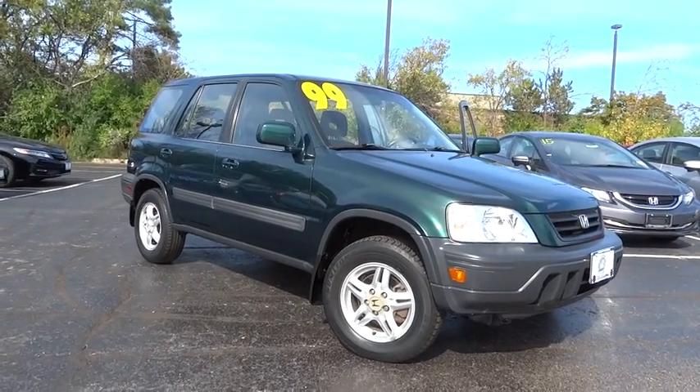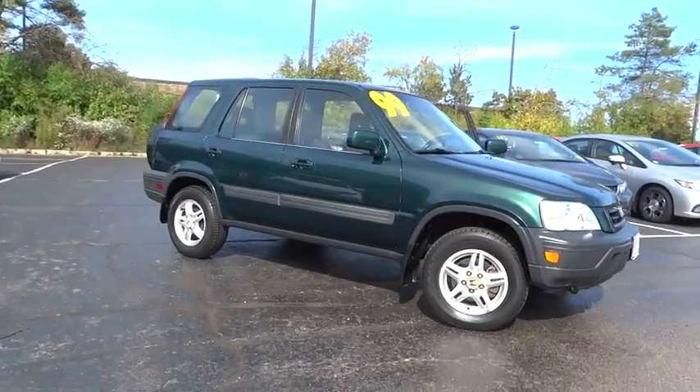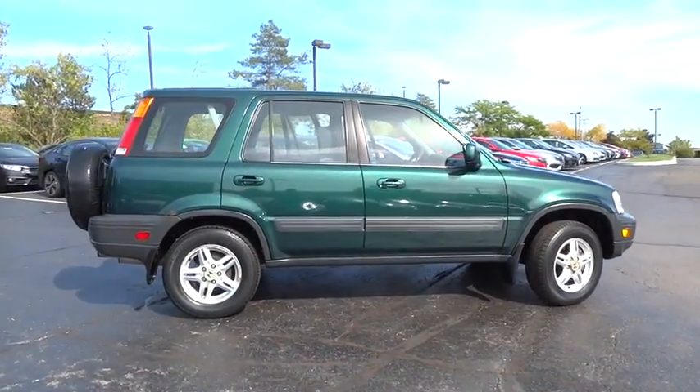The 1999 Honda CR-V — a top recommended vehicle because of its car-like driving manners, good value, cool technology, and comfy interior.